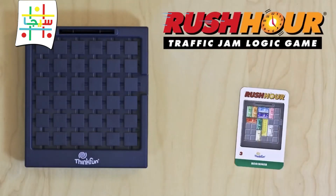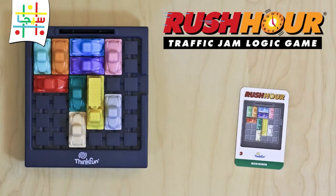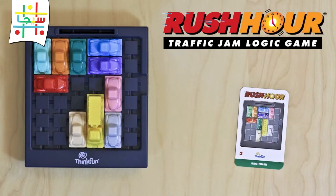Here's how you play. Begin by picking a challenge card and setting up the traffic grid to match the card. The goal is simple: battle gridlock to get the red car out of the traffic jam. All of the cars need to move in straight lines and stay on the grid.